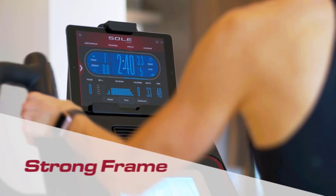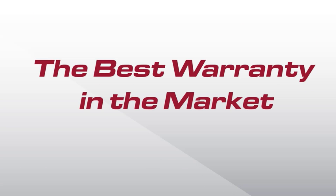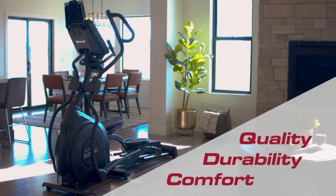The E35 now includes an integrated tablet holder so you can use your smart devices to watch shows or follow workout routines. Also included is a USB port for charging and Bluetooth audio speakers so you can listen to music.